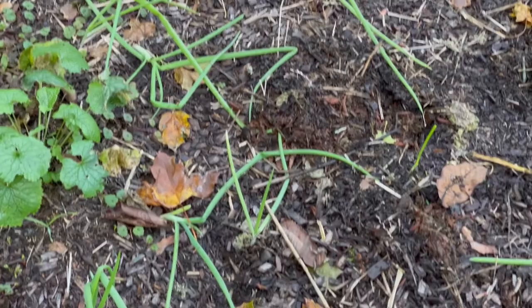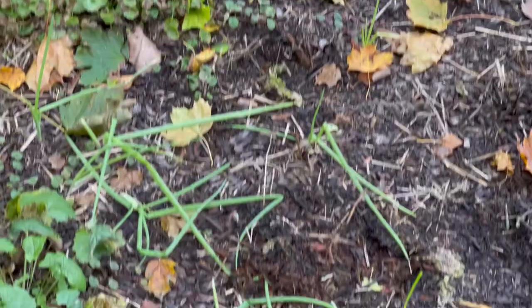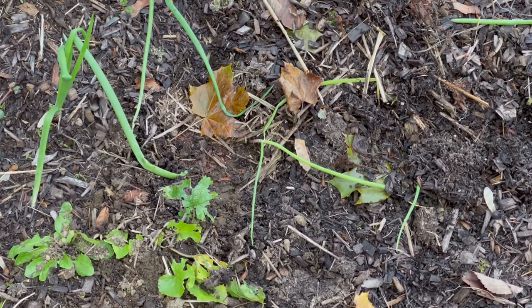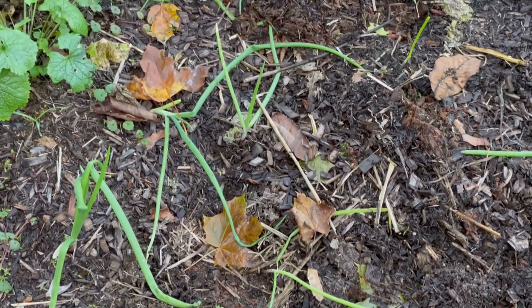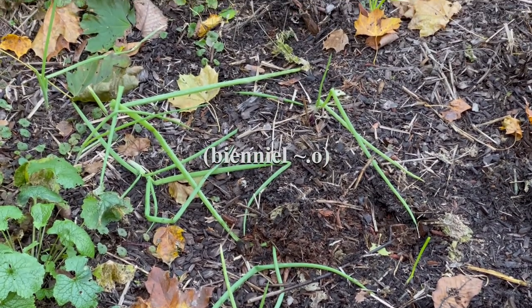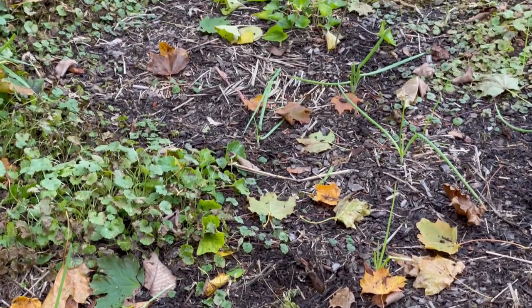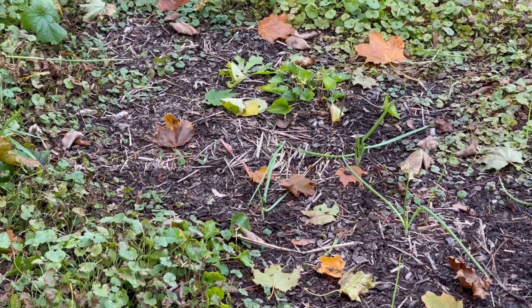So these are onions — looks like maybe the tiny little ones that I planted out of the Dixondale bag. They're starting to mature. I'm going to leave them in the ground because they will keep growing if they survive the winter. Onions are biannual, which means you can get two growing seasons out of them to get a bulb. So I am just going to leave these, and if any of them come back, that's that many more onions for us later on.